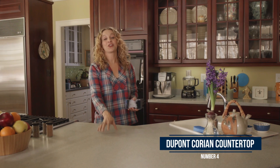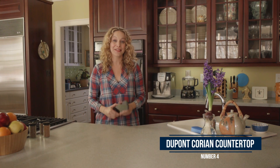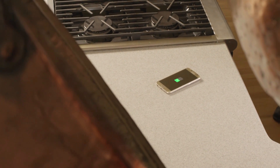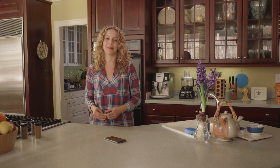Next up at number four: the charging countertop. With our phones doing so much work in the kitchen for us, they're going to need some juice. Enter the DuPont Corian countertop with a wireless charging station built right inside. Now my phone can stay right with me while it powers up instead of being tethered to a wall, because wires and food don't mix so well.